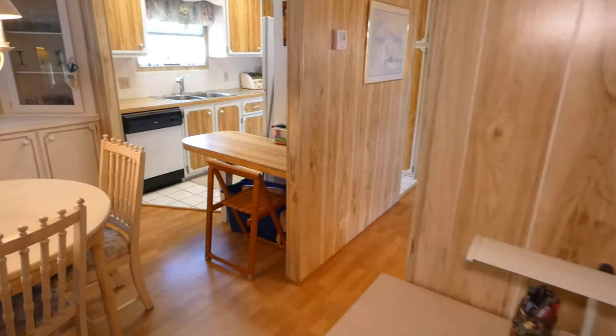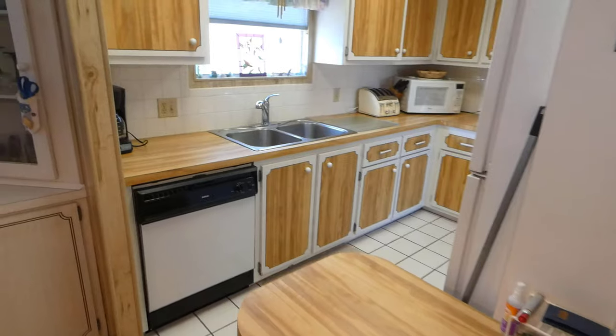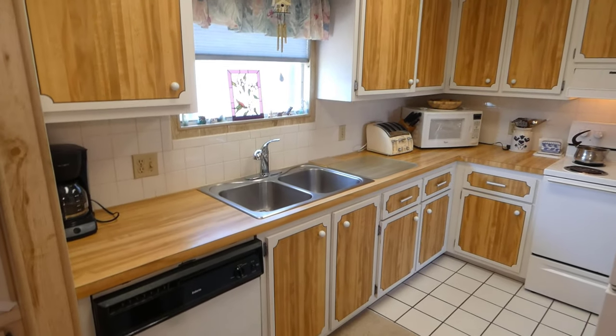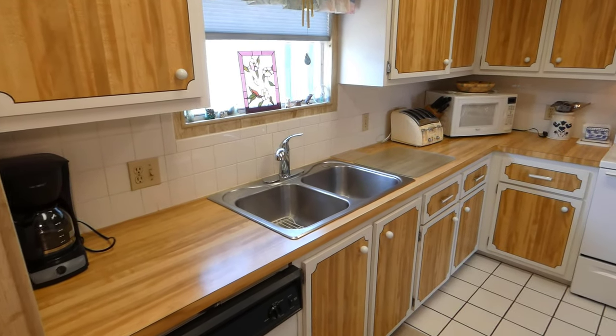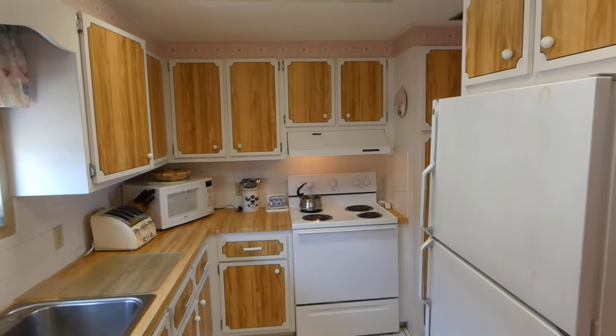Coming back out, there is a little built-in desk area here. The walk-through kitchen has a deep stainless steel sink with a window over the sink, plus lots of counter space and cabinets.